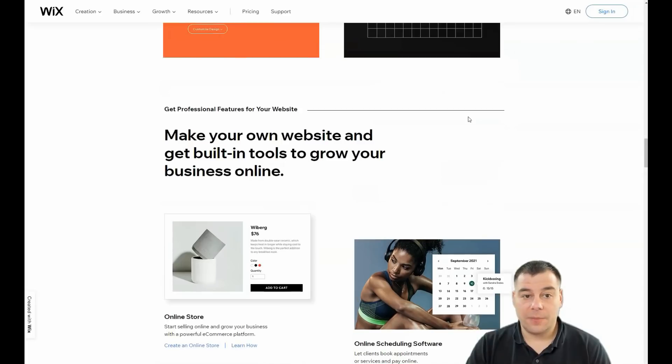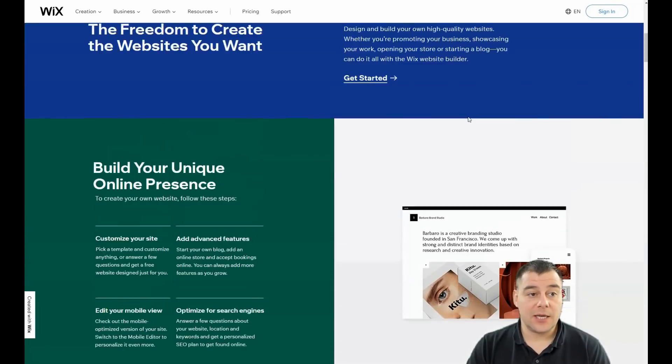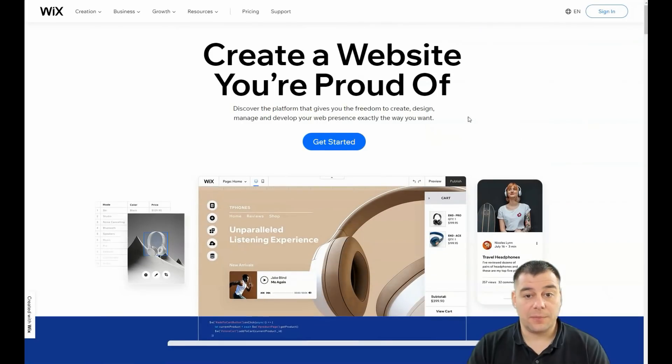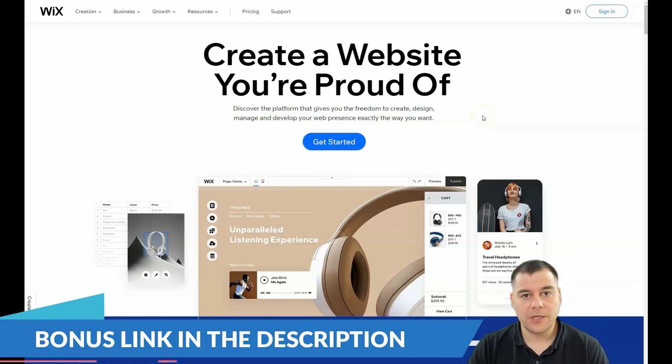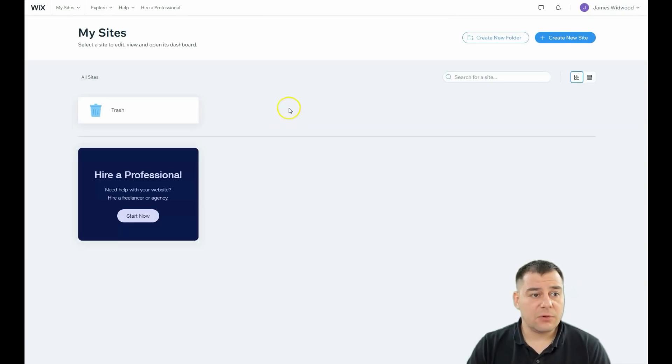So let's jump in. First of all, find the link in the description, press it, and you'll land on the platform. You need to get started and pass the registration — I won't show that because it's really simple. You can sign up with Facebook or Google, which is really convenient. So let's jump inside the platform — you can see: My Sites, Explore, Help, Hire a Professional. We need to create a new site by pressing that button.